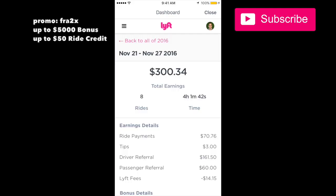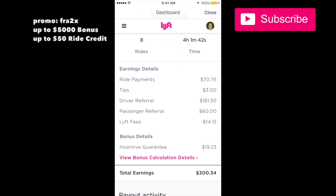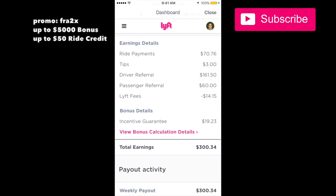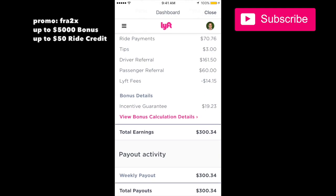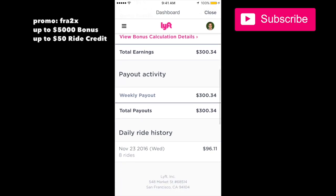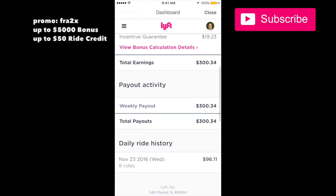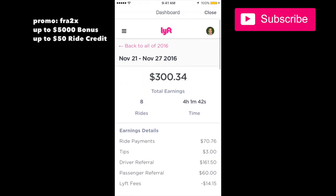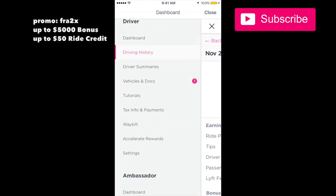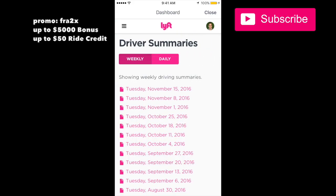Let's look at a different week — we did eight rides, referred another driver that week, made three dollars in tips, and referred three passengers. The average hourly guarantee made an extra $19. Add all that up and that week it was three hundred dollars, which is a lot.